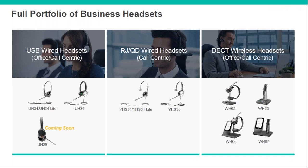Here is their full headset portfolio at a glance. On the left, the UH-34 and UH-36 are entry and mid-level range USB headsets. There's also a UH-38 consumer model with even bigger ear pieces. On the right, the YHS-34 and YHS-36 are the same headpieces as the UH-34 and UH-36 — the only difference is they come with an RJ-9 bottom cable, designed to be used with Yealink desk phones.